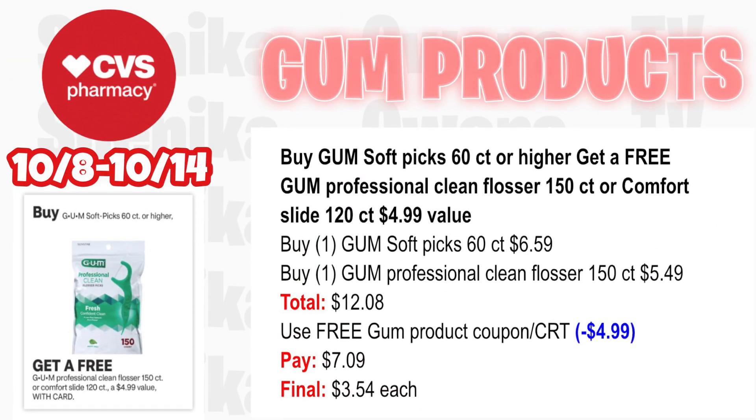For GUM products, we're getting a free CRT or coupon with a max value of $4.99. Pick up one GUM Soft-Picks 60-count or higher — you'll get the GUM Professional Clean Flosser for free (value $4.99). Pick up one GUM Soft-Picks 60-count at $6.59 and one GUM Professional Clean Flosser 150-count at $5.49 — both totaling $12.08. Use the free GUM product coupon/CRT (takes off $4.99) — you'll pay $7.09, making the final cost only $3.54 each.